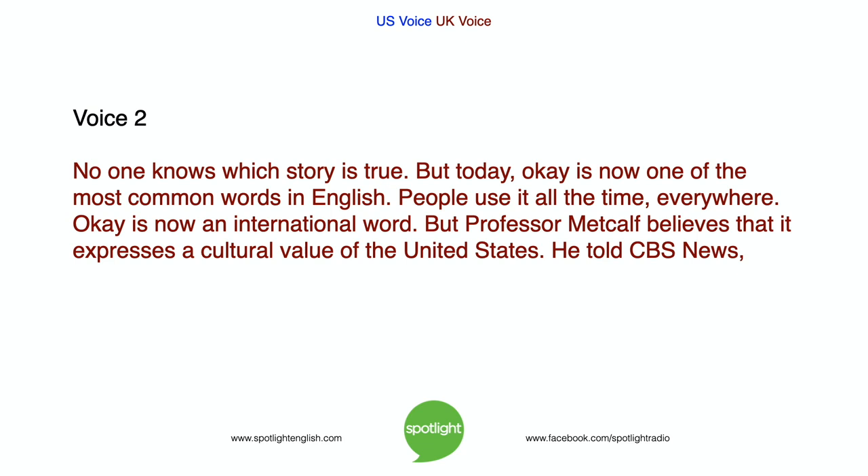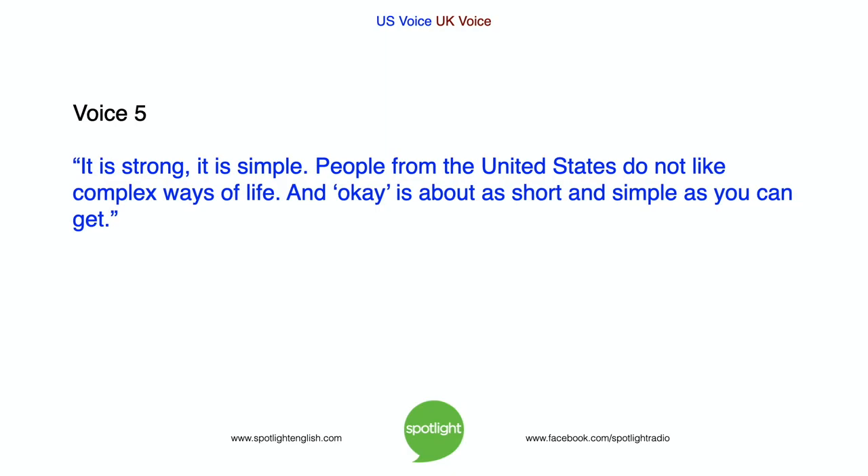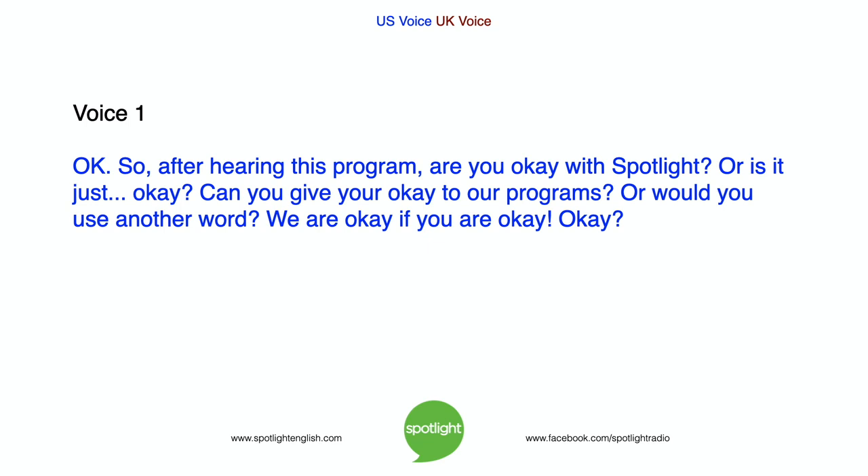No one knows which story is true. But today, OK is now one of the most common words in English. People use it all the time, everywhere. OK is now an international word. But Professor Metcalf believes that it expresses a cultural value of the United States. It is strong, it is simple. People from the United States do not like complex ways of life. And OK is about as short and simple as you can get. So, after hearing this program, are you OK with Spotlight? Or is it just OK? Can you give your OK to our programs? Or would you use another word? We are OK if you are OK. OK?